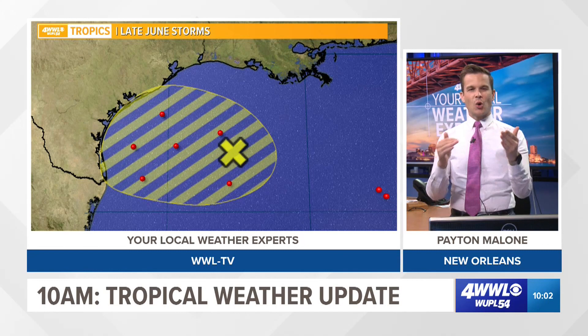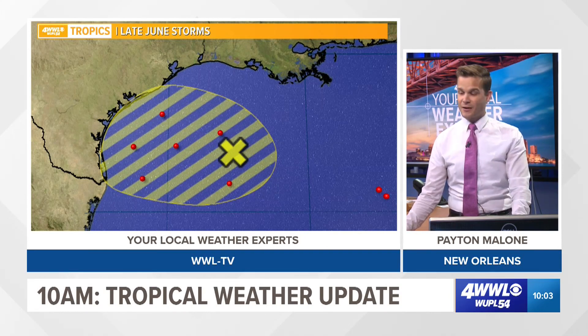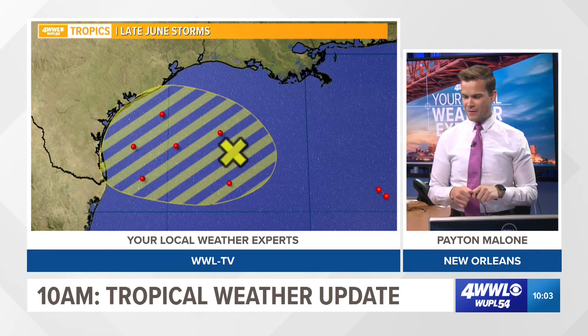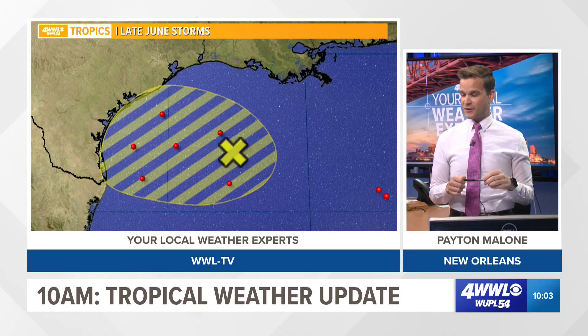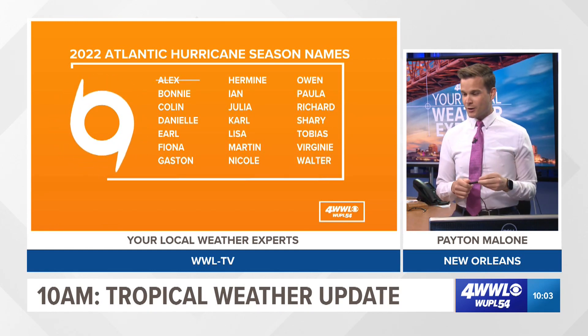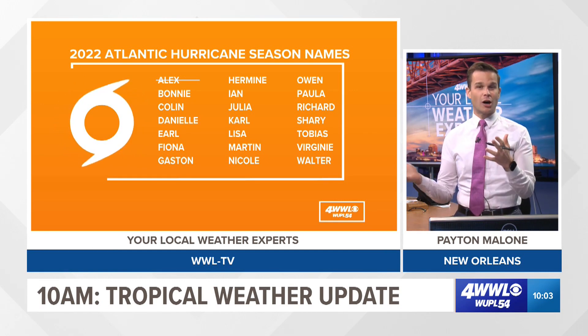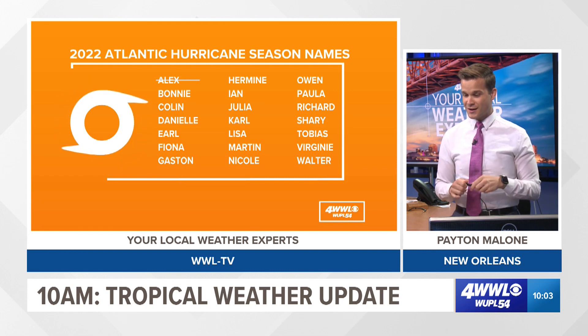These Gulf systems typically form off upper-level lows or tail ends of cold fronts. In this case, it's not really associated so much with a cold front, but there was a disturbance in an upper-level trough that traveled through the Gulf and can eventually lift north or move into Texas. Looking at the climatology, this is somewhat of an active zone for tropical formation in late June, so it's not surprising something is trying to form off the Texas-Louisiana coast. Wouldn't be surprised if a depression tries to form in the Gulf in the next couple of days — it does look like it would mainly be a rainmaker, but may become strong enough to get named Bonnie or Colin. If you live along the Texas and western Louisiana coastlines, keep an eye on this over the next couple of days.